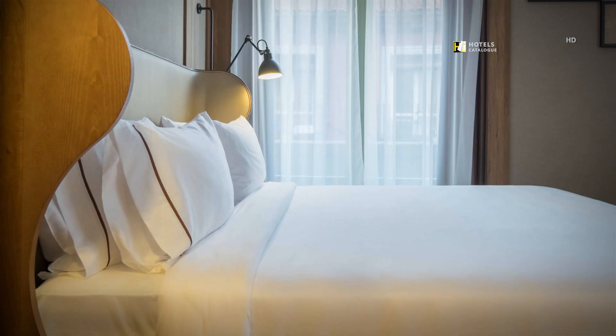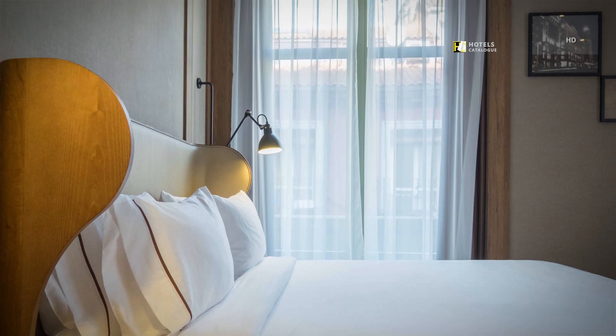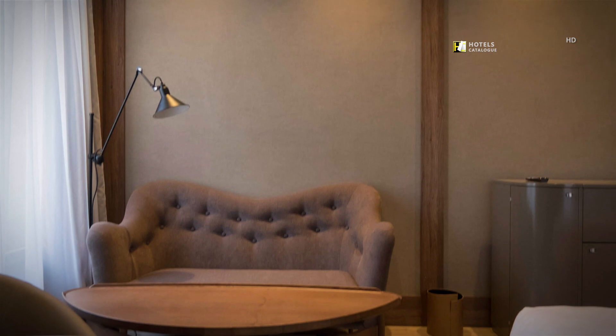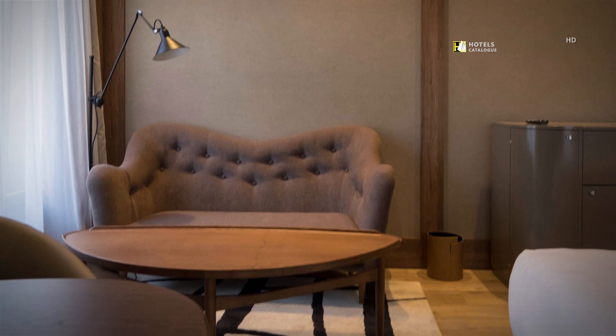This city-view balcony room has a spacious balcony looking onto Gran Vía, one of the most important streets in the city. With welcoming tones, our hotel's city-view balcony rooms offer the ideal retreat after a busy day exploring Madrid.